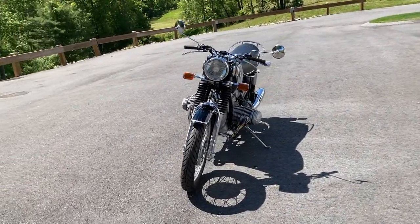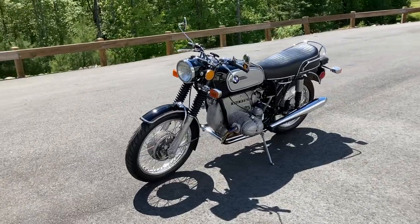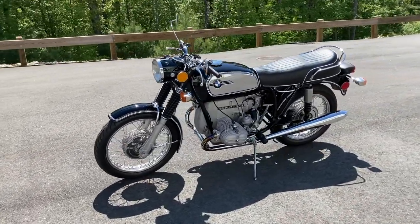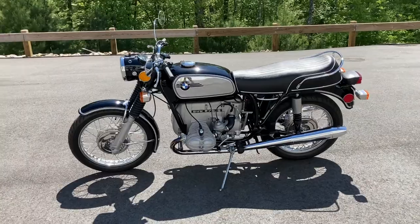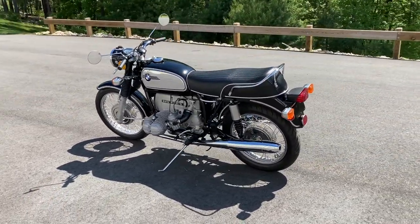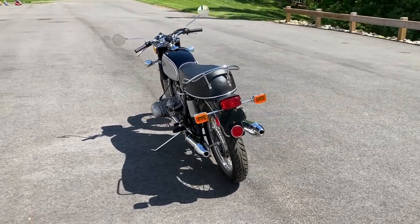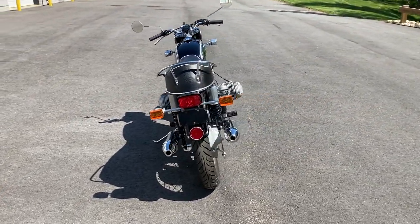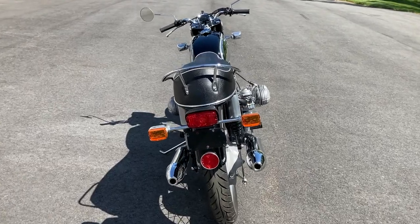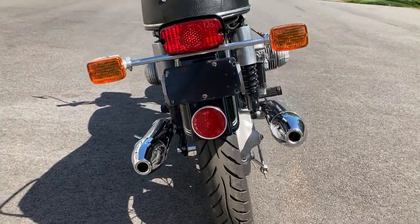Without a doubt, 1970 was a watershed year for BMW motorcycles. Having turned its focus to the automotive group throughout the 1960s, BMW's motorcycles were burdened with styling and engineering routes that dated back to the 1940s. Although the R-Series motorcycle had enjoyed technical advances along the way, they appeared to be anything but modern in a world that had welcomed the Honda CB750.